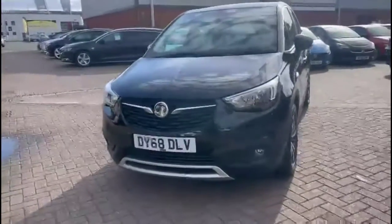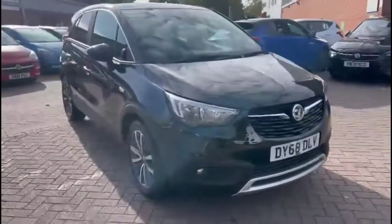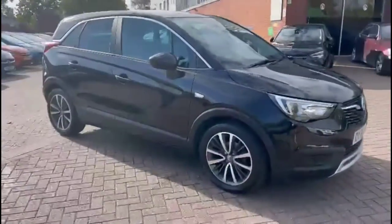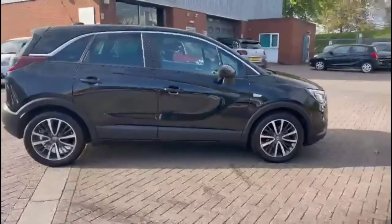Hello and welcome to Bayless Vauxhall. Today we're viewing a Vauxhall Crossland X 1.2 Elite Nav. This model has covered 25,647 miles and is finished in black. It also comes with a base warranty with the option to extend it to 36 months.